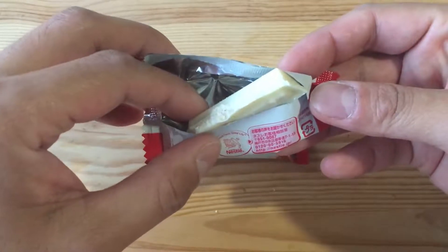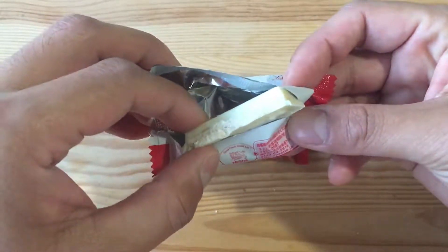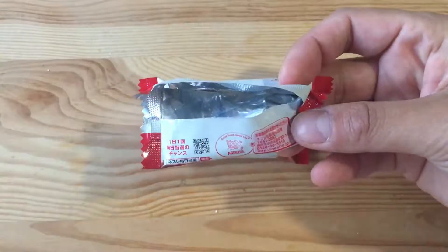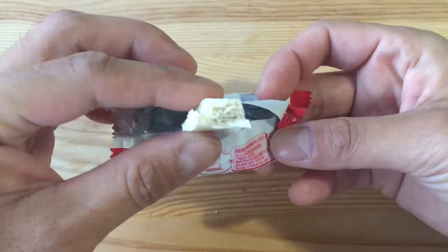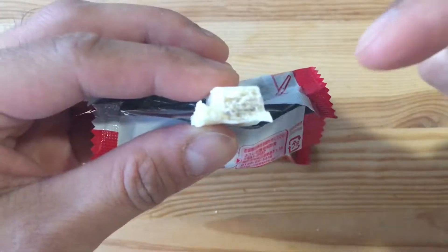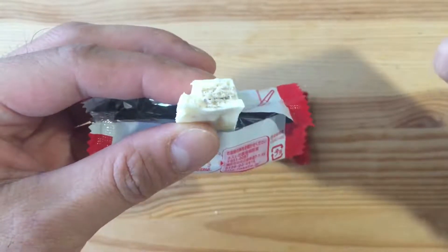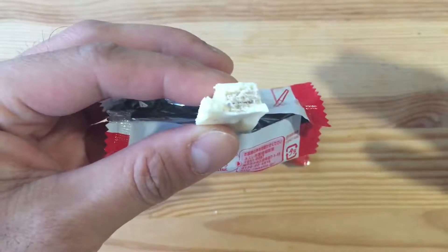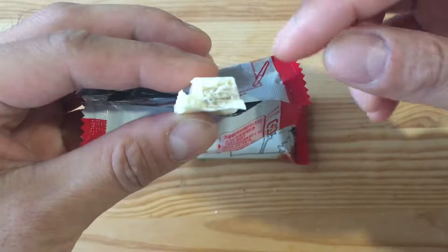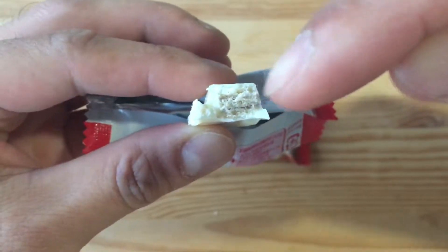I opened up a second one just to see if I can get some of the tiramisu flavor, because earlier I said you can't really taste it. Now that I've tasted it again, the tiramisu is extremely subtle — it's within the cookie. If you let the chocolate linger in your mouth for a bit, then you can taste the tiramisu, which is probably in the middle where it's kind of brown in the wafer.